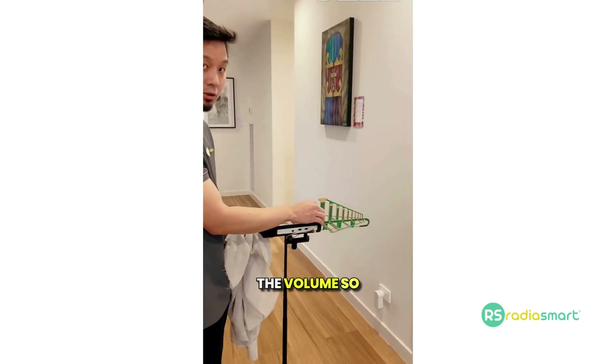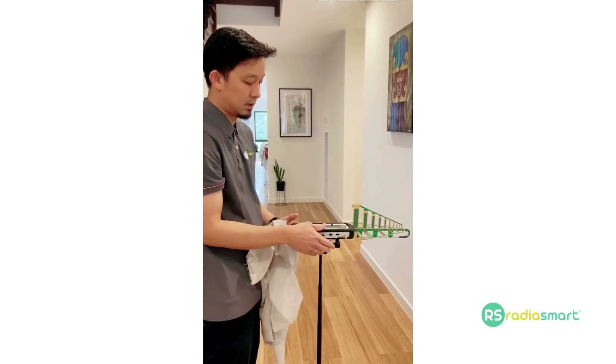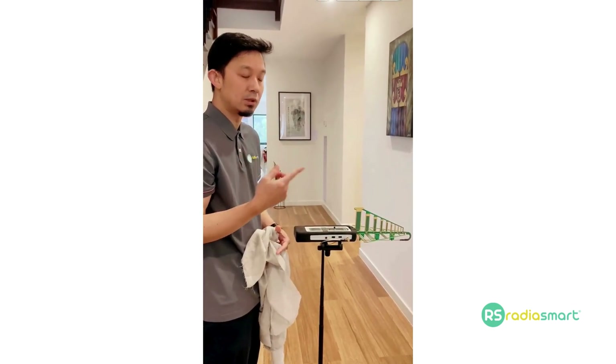So what I'm going to do is just increase the volume so you can hear it. That chopper sound — that's the Wi-Fi.